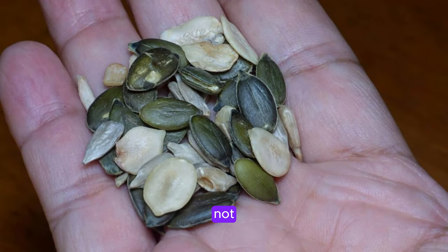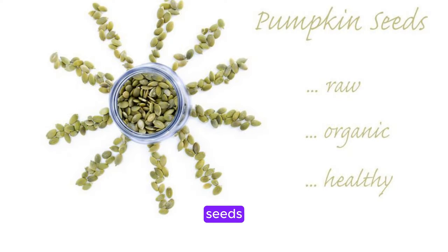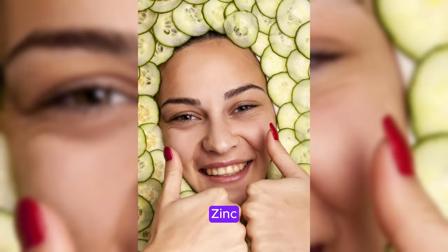Last but certainly not least, we have pumpkin seeds. These tiny but mighty seeds are a rich source of zinc, which is crucial for collagen synthesis and skin repair. Zinc also helps to maintain skin structure and elasticity, resulting in a smoother and more youthful complexion.